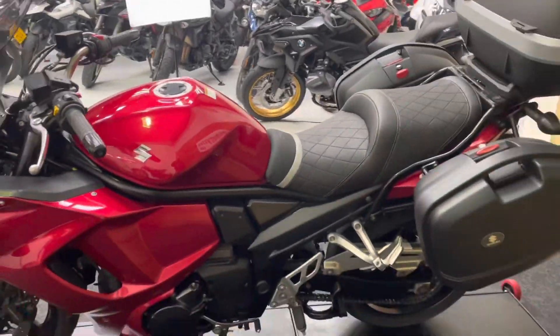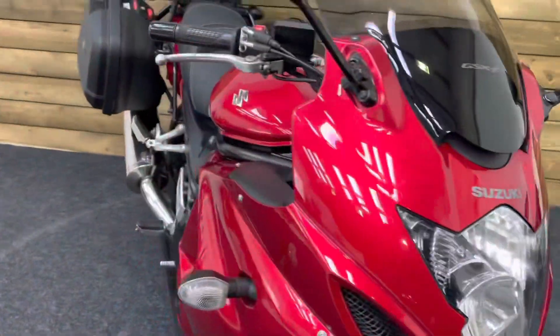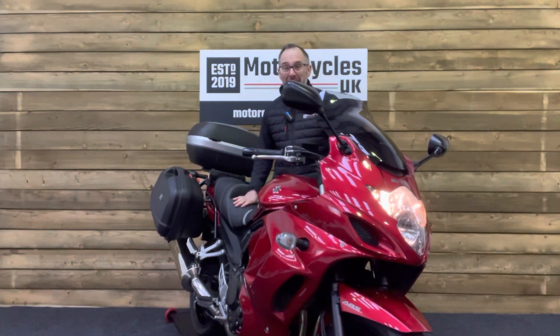All in all, a fantastic value-for-money touring bike — or if you want a commuter to get to work on, this could very well be the bike for you. The inline-four engine on this bike is silky smooth. Let's fire it up and have a listen.